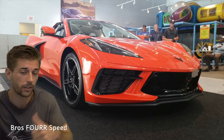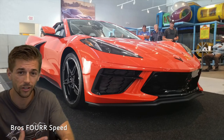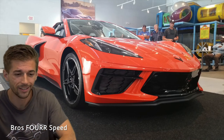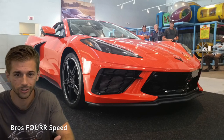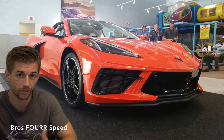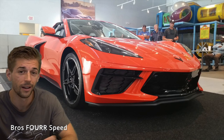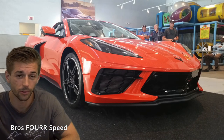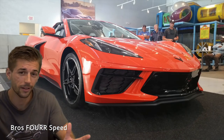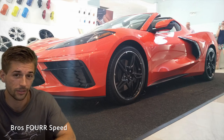I cannot wait to get this car. I've already seen this specific one twice in person, so I'd like to say I have a good amount of experience sitting in it and walking around it, seeing all the options and the spec in person to figure out how I want to order mine, which I will be doing later this week. Anyway, let's get into it.